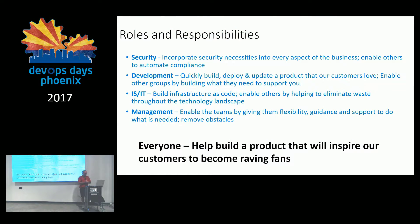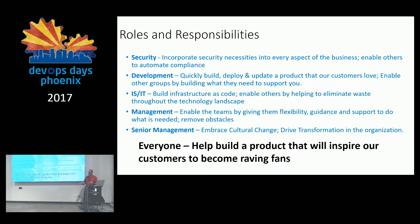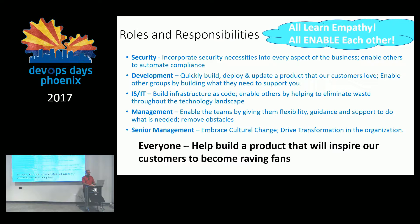Management has a job in DevOps too. That role is to enable teams by giving them flexibility, guidance, and support to do what is needed and remove obstacles. Senior management's job is to embrace cultural change — because as you go on this DevOps journey, cultural change is really required — and to drive transformation in the organization. If you can get senior leadership to drive that transformational thinking, the results you can get out of DevOps are absolutely astonishing.